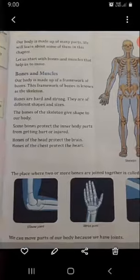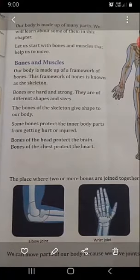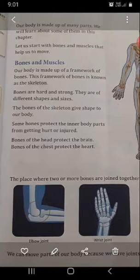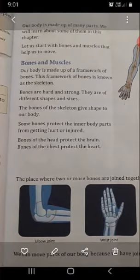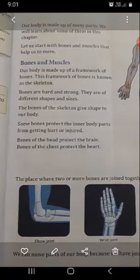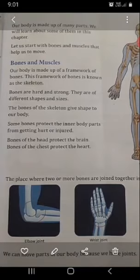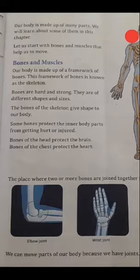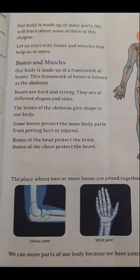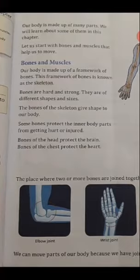The next topic is bones and muscles. Our body is made up of a framework of bones. This framework of bones is known as the skeleton. Bones are hard and strong. They are of different shapes and sizes. The bones of the skeleton give shape to our body. Some bones protect the inner body parts from getting hurt or injured — bones of the head protect the brain, bones of the chest protect the heart. Bones give shape to our body and protect our inner body parts.